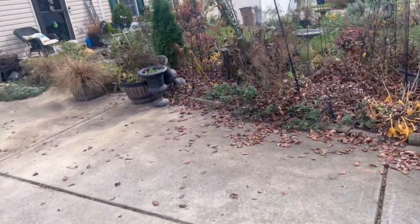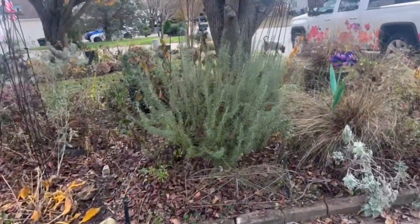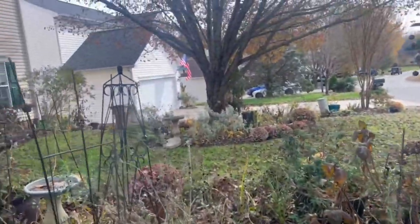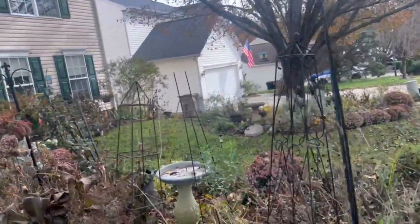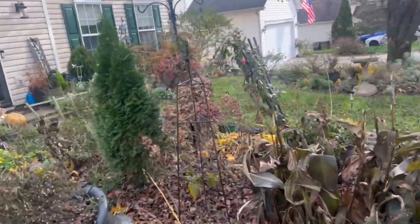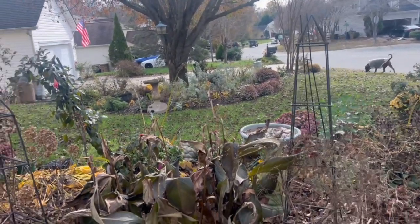So as you can see we've got a hot mess here and it's really just looking raggedy, and then we've also got all the leaves down. So let's get this cleaned up. It is still chilly out here today but going to try and get a little bit done. Let's get going.